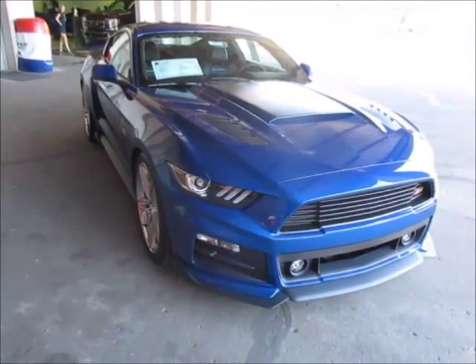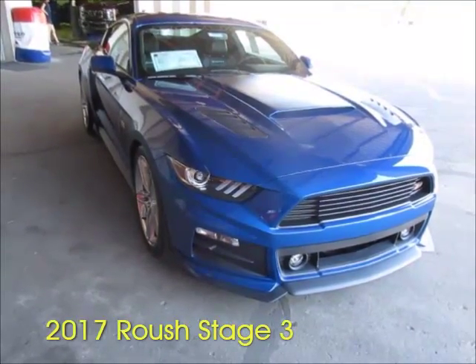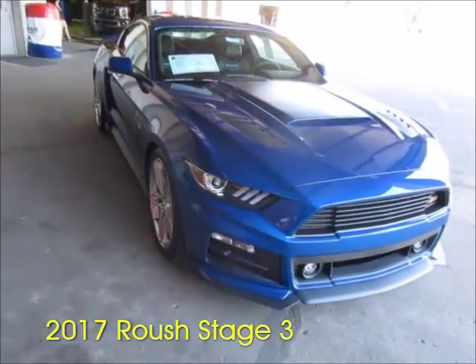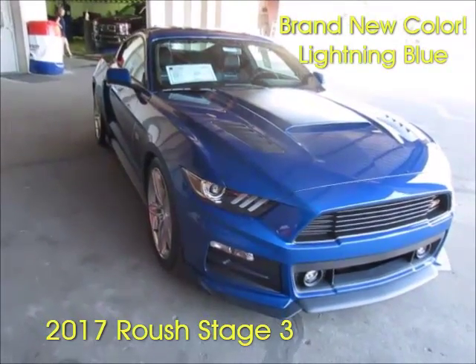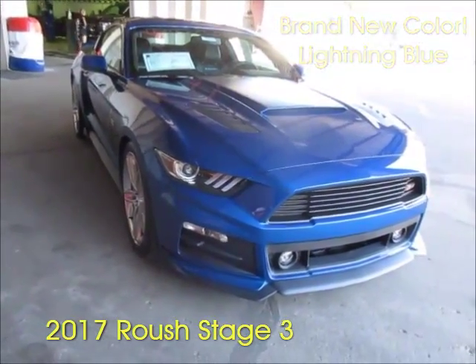Welcome to Anderson Ford. Thank you for allowing us to showcase this wonderful 2017 Roush Stage 3 Mustang. This particular car is in the brand new color for this year, lightning blue, and it is gorgeous — dressed with black graphics with silver accents. This thing is just incredible.